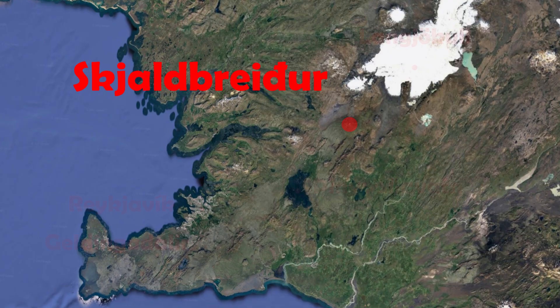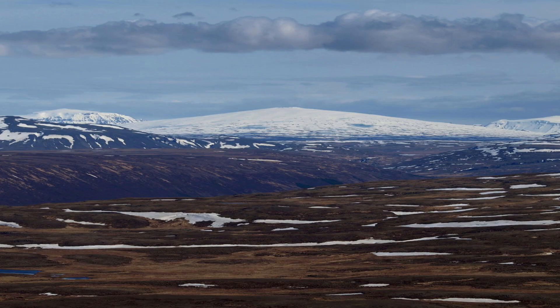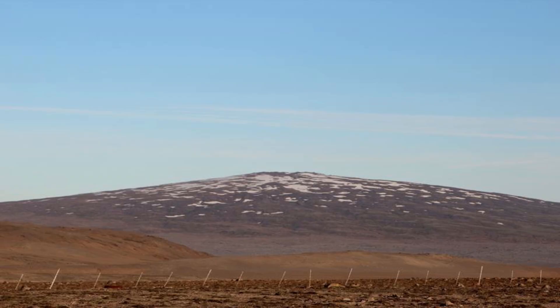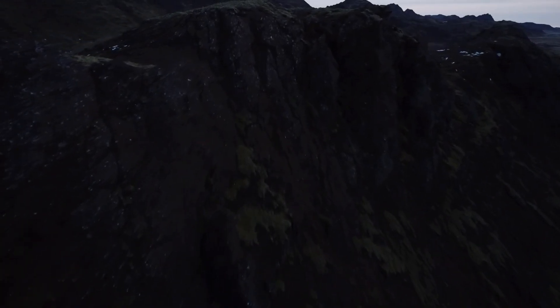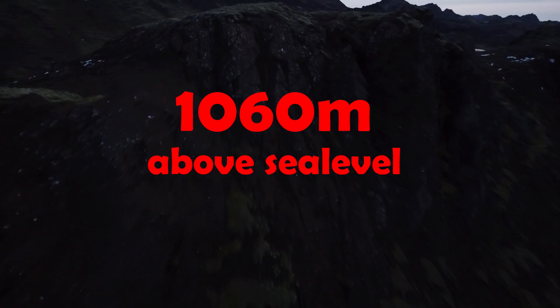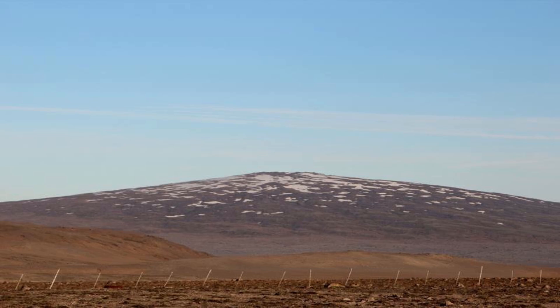Skjaldbreyður is located here, in between Þíngalva and Lángjökull. It's one of the most beautiful mountains in Iceland and I don't know if many people realize it. It probably doesn't look like it, but Skjaldbreyður is actually 1060 meters tall. It's just so gradual, with the steepest slopes being near-vertical 80 degrees — not quite. Overall, it's a weird mountain, and you'll quickly realize that when you start to think about how it may have formed.